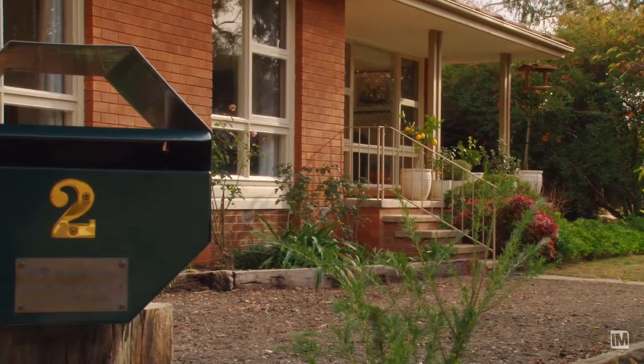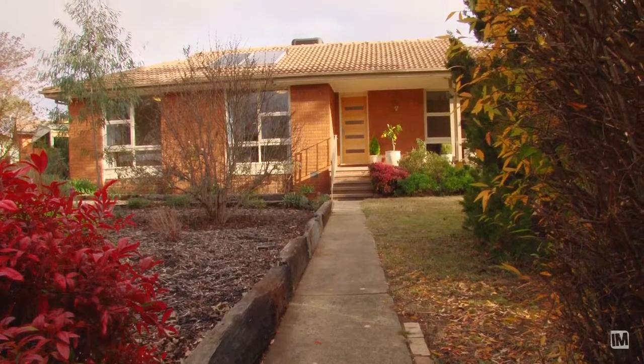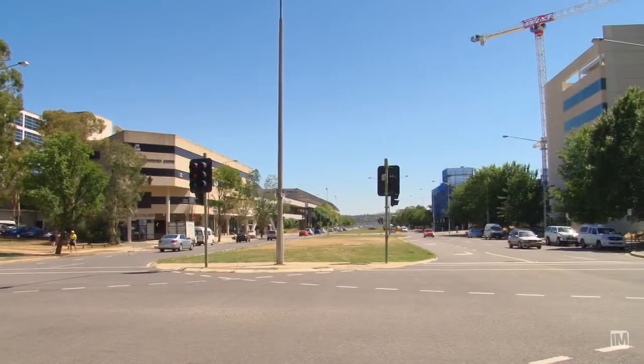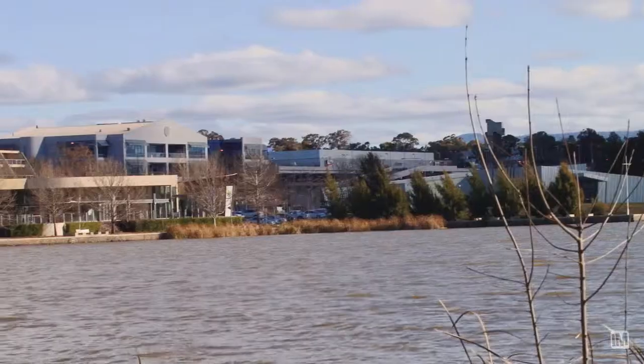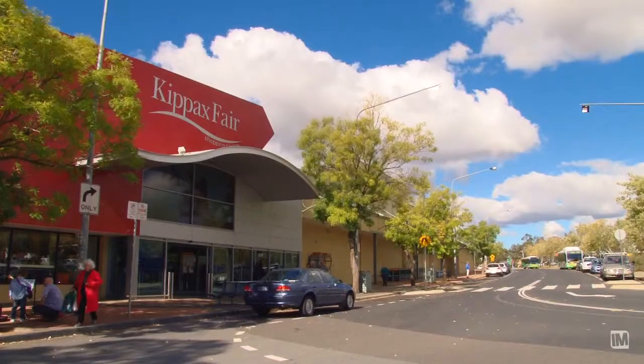This is an outstanding opportunity for people to move into a newly renovated property in a great location within the suburb of Higgins. Higgins is in a great location, being not far from all the main arterial roads, nowhere is too far to drive. The Belconnen Town Centre is only about a three to five minute drive from here and you've got the added bonus of the Kipak Shopping Centre just around the corner.